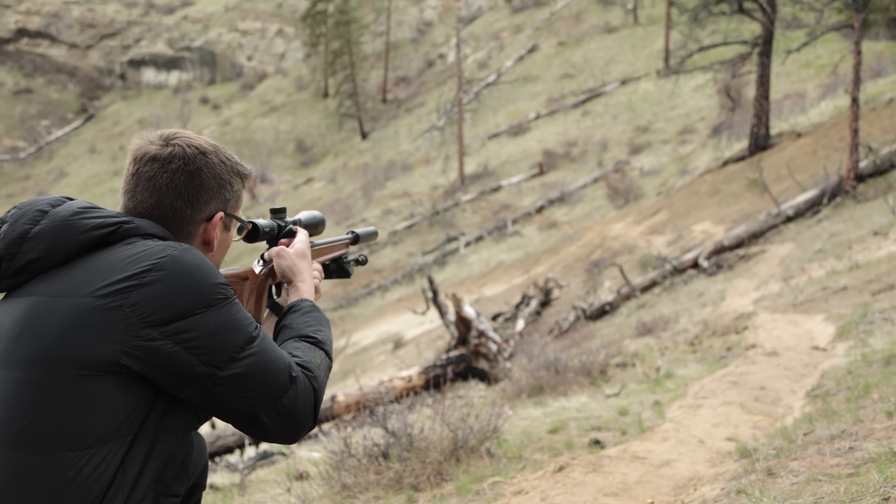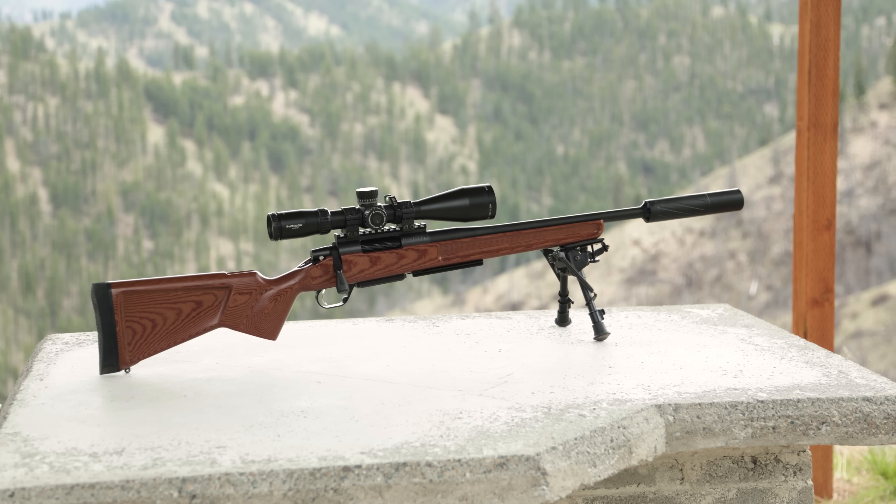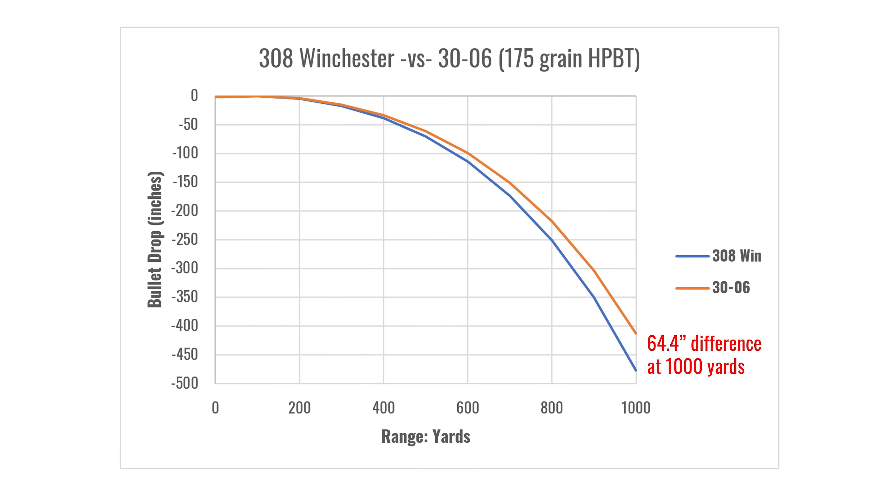Which is better — .308 Winchester or .30-06? That's the question we're going to answer in this video, including rifles, reloading, and ballistics.